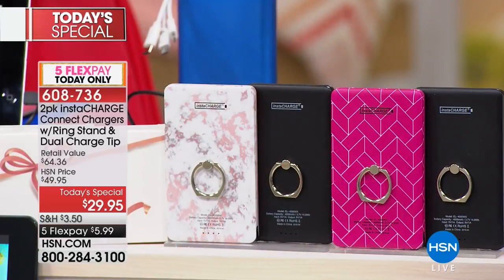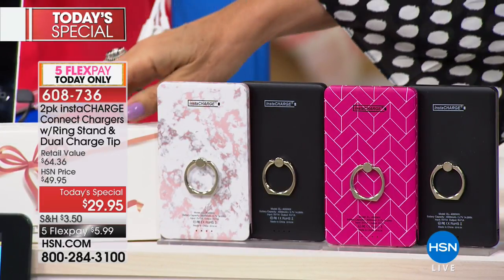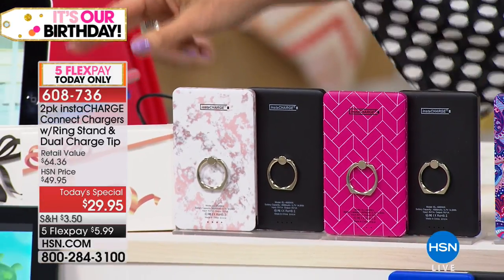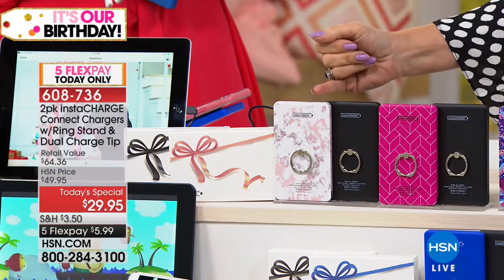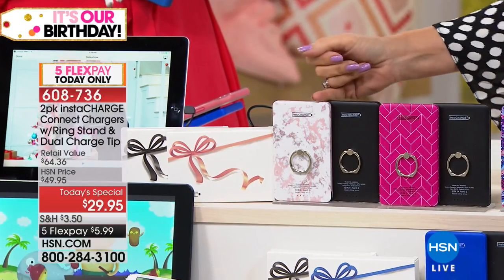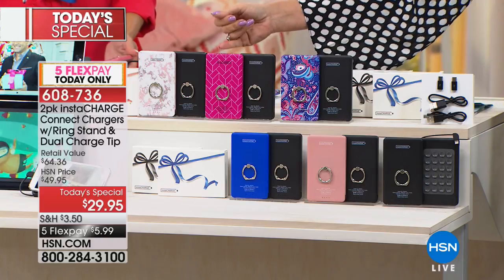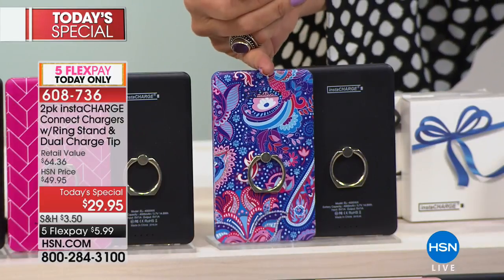It doesn't matter if you spend $1,000 or $2,000 or $10,000 — if your phone is dead it's worth absolutely zero. You get your choice of colors. Everyone gets a black. You get two in individual gift boxes — great for gifts. Your color choices are: pink marble with black, red brick — which is actually a fuchsia with a brick pattern — with black, and paisley with black. We're also including two sets of tips fitting any device, iPhone or Android, plus two USB cables.